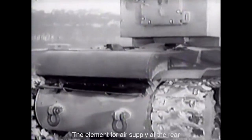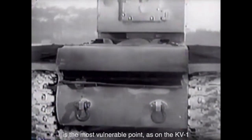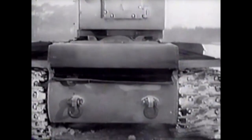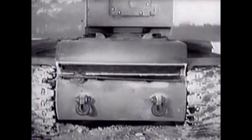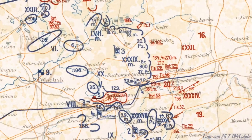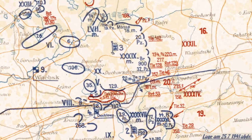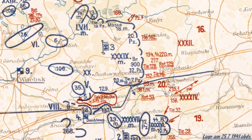On the rear of the turret, an MG in a ball mount. A vulnerable spot on this tank — and likewise on the KV-1 — is the air intake at the rear. That is the air intake.